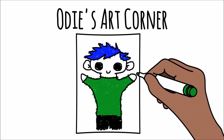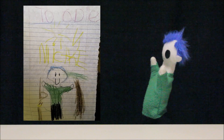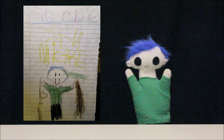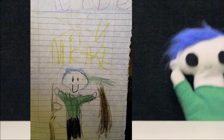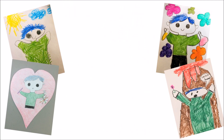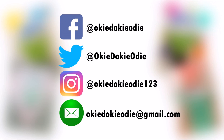Odie's art corner! Odie, did you get a drawing from a friend? Wow, what a great drawing! Let's see who it's from! This awesome drawing is from Michael. Michael is 6 years old and lives in Nevada in the United States. Thank you, Michael, for your amazing drawing! You can send Odie your drawing by tagging Odie on Facebook, Twitter, or Instagram, or by emailing Odie a copy of your drawing!